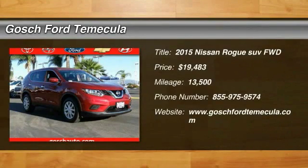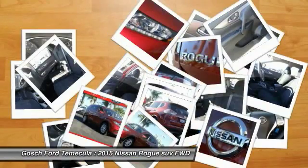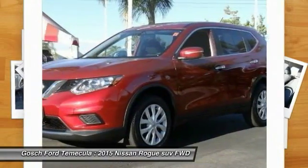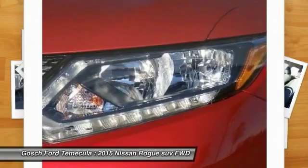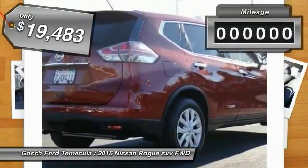The 2015 Rogue. The stylish Rogue gets 27 miles per gallon and still boasts nearly 58 cubic feet of cargo space. With a 5-star side impact safety rating and intuitive all-wheel drive for confident handling, the Rogue is more than you expect and everything you deserve, and is priced below $20,000.